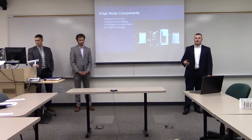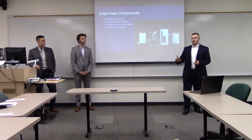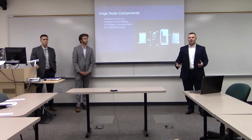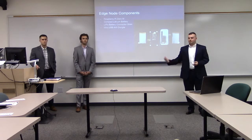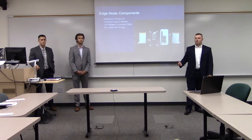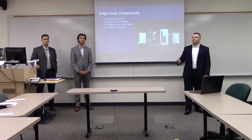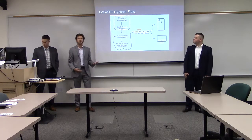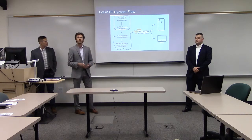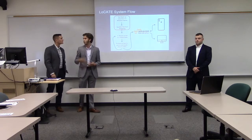The second component is a compact lithium battery, important for keeping the product small and lightweight while offering strong power and battery life for its size. The third is the LiPo battery connector shim, necessary because Raspberry Pi out of the box requires additional components to connect a battery. The fourth is a mini USB wireless dongle — since the built-in interface is used for monitoring, a second interface is needed to continuously push collected data to our web service database.